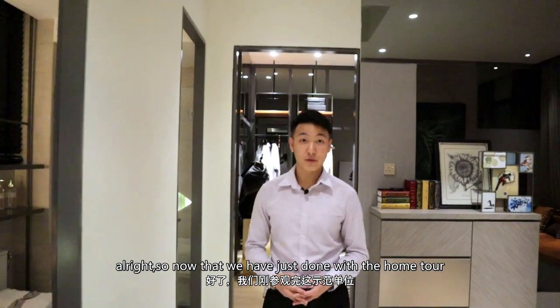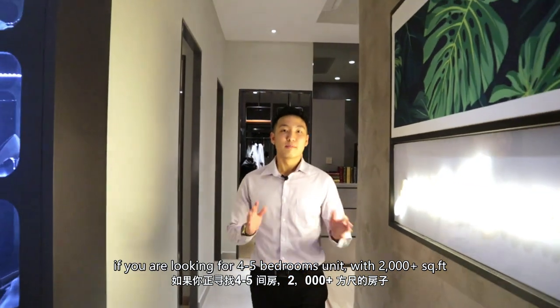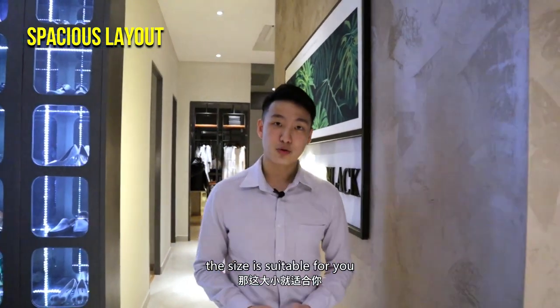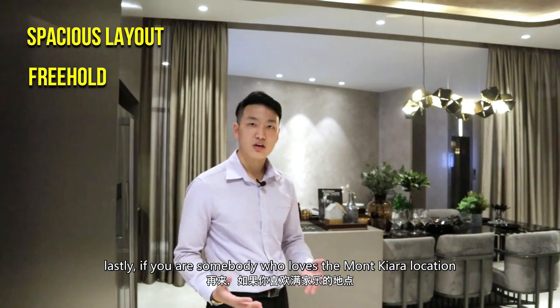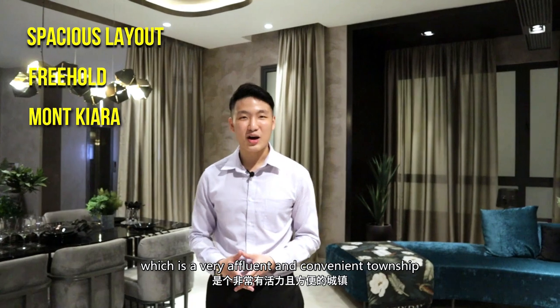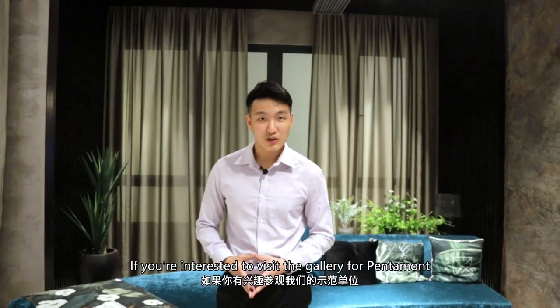Now that we've done with the home tour, let me sum it up. This home is suitable for you if you are looking for a 4 to 5 bedroom unit with 2,000-plus square feet. Second, if you are looking for a property with a freehold title, which is getting lesser and lesser nowadays in Kuala Lumpur. And lastly, if you love the Mont Chiara location — a very convenient and very affluent township — this Pentamon could be your ideal home. If you are interested to visit the gallery for Pentamon, you can give me a call to schedule a private viewing session. My name is Wen Siang, I'm from Fortress Real Estate Sdn Bhd. I look forward to meeting you soon.